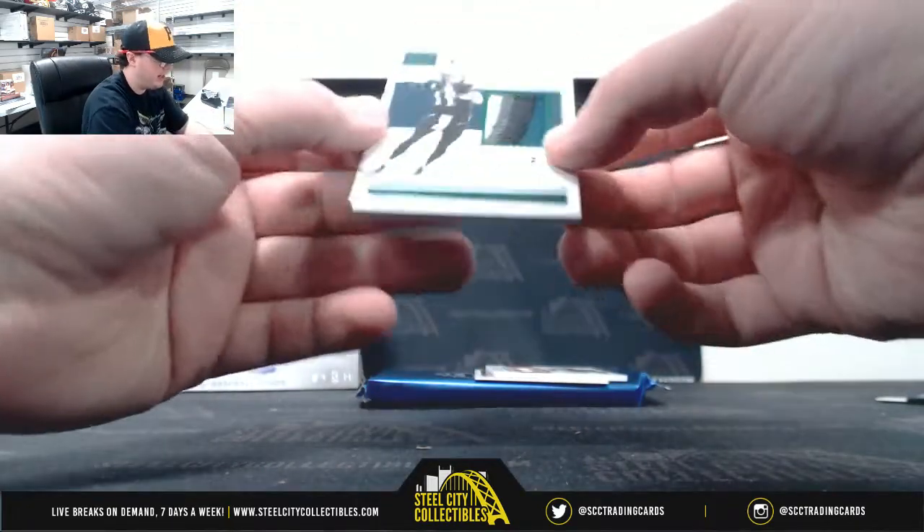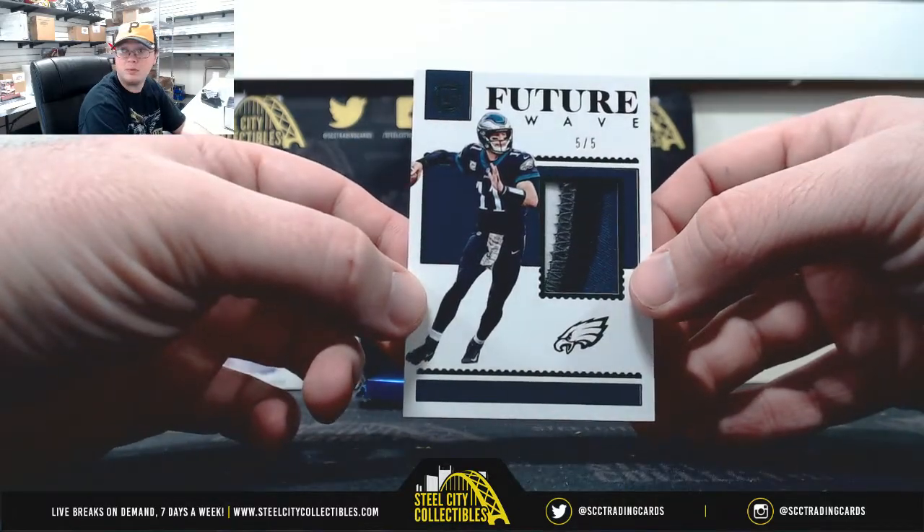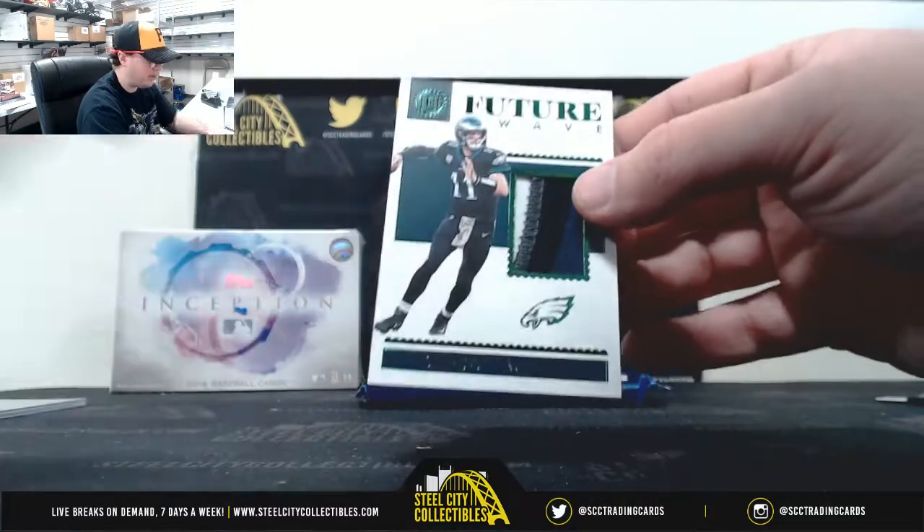Got a really nice patch here, Future Wave, Carson Wentz, 5 of 5. Great looking patch there.